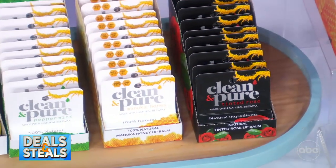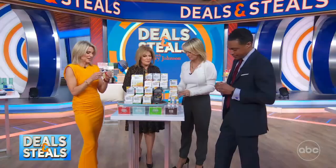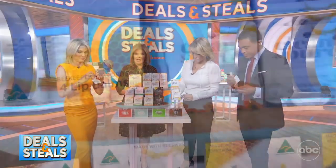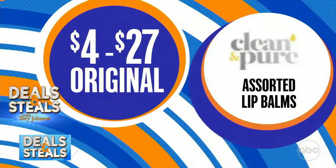What'd you get there? I got honey for sure. There's a kangaroo on the back — I mean, it's a phenomenal lip balm and a really good deal. It starts today at $2.